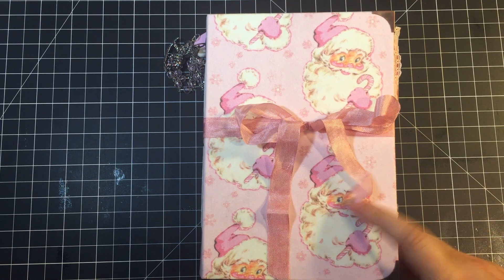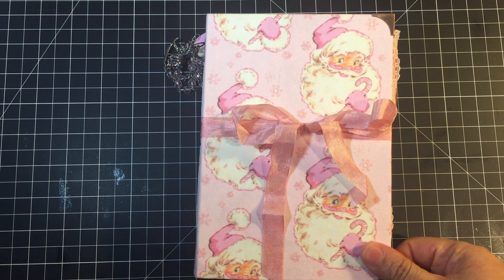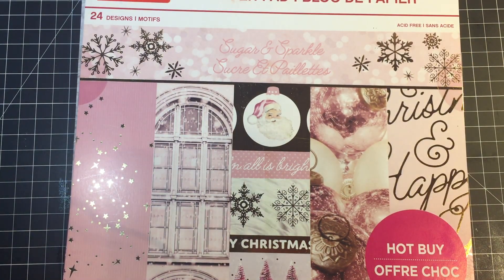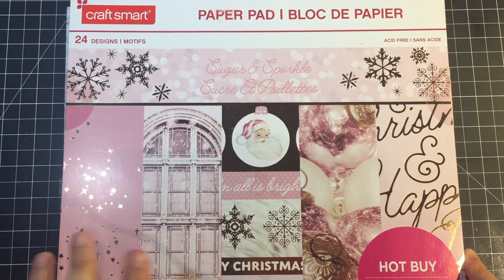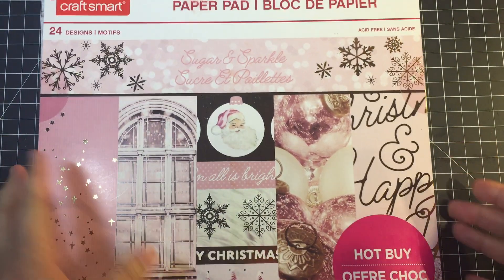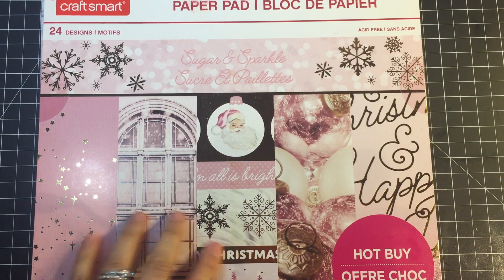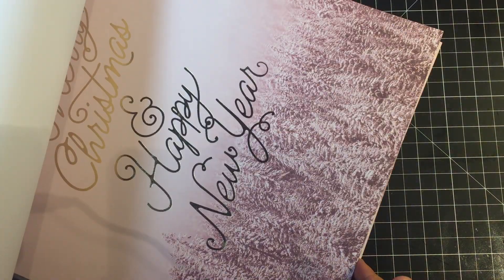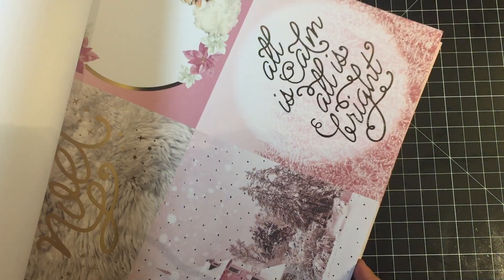I was determined to finish her up this weekend so that I can pack away my Christmas bin and move on to my next project. Let me share with you the paper pad that I used. This is by Craft Smart — it is a hot buy that I picked up from Michael's — and it is called Sugar and Sparkle. It is a very pink, super pink-themed Christmas pad.